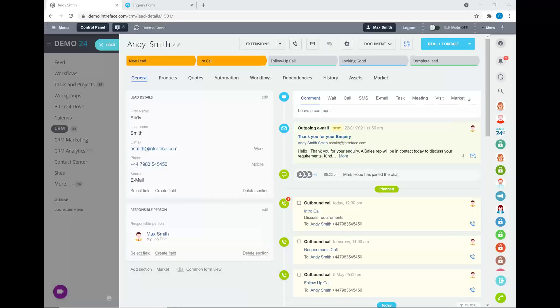On the question about ringless voicemail — if you integrate telephony there is a voicemail option, but I'm not certain what specifically is meant by ringless voicemail. If you can add more details, we can clarify further.